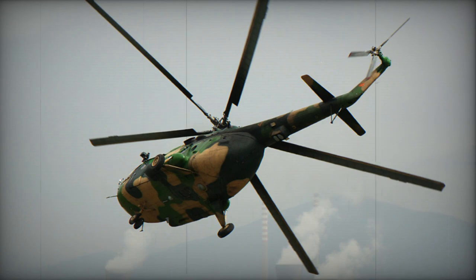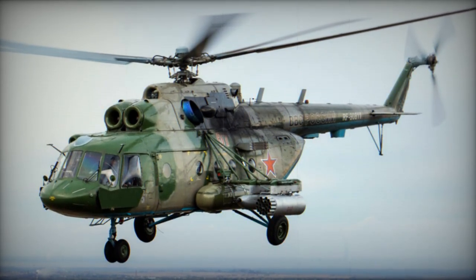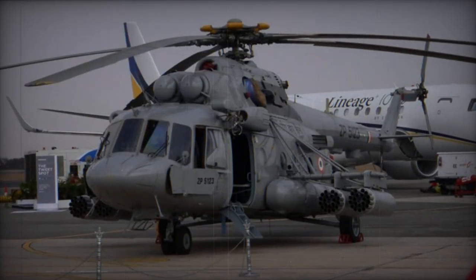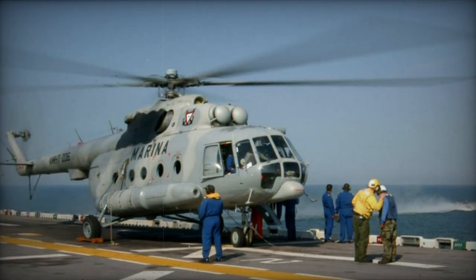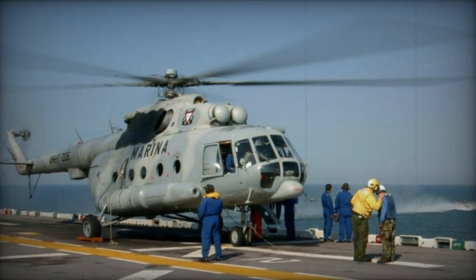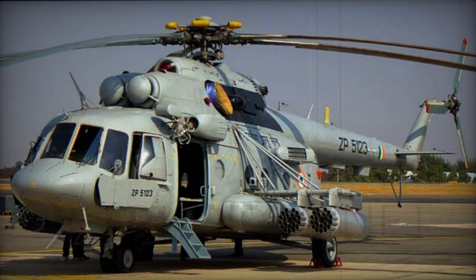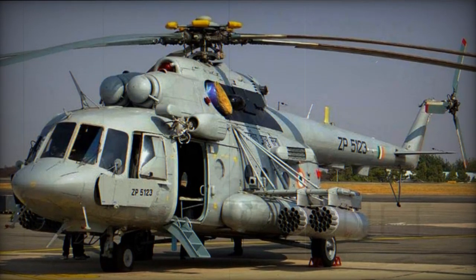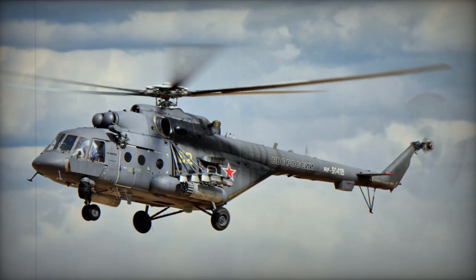The Mi-17PG is an export version of the Mi-8MTG, fitted with a single H/I-band jamming system. Mi-17PI is another electronic warfare version, an export version of the Mi-8MT-I, fitted with a single D-band jamming system. Mi-17PP is yet another electronic warfare helicopter, an export version of the Mi-8MT-PB, fitted with the Bison jamming system. Mi-17S is a VIP version. Mi-17TB is an assault transport version with braced pylons, carrying various anti-tank or air-to-air missiles and pods with unguided rockets.